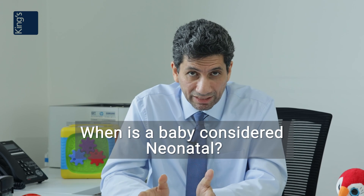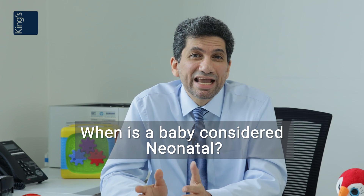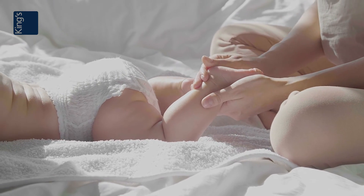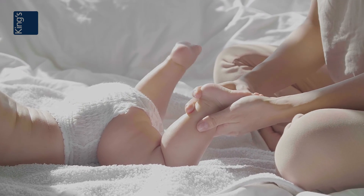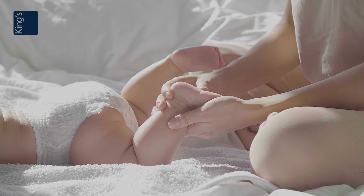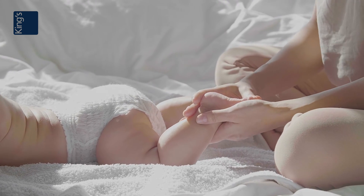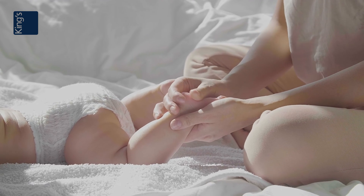What is neonatal surgery? The neonatal period in a baby's life is the first 28 days after delivery, provided the baby was born at the right time. Or if it was born before the right time, it's 28 days after the corrected time. And that's a very tough period for the parents if their baby who has just been born needs surgery. And that's where neonatal surgery comes in.